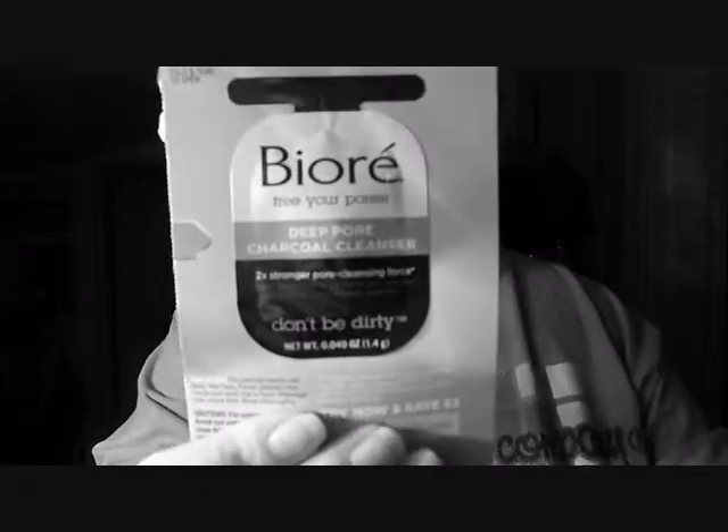I want to know what your tips are, because I want to know some stuff. And I also got a sample of Bioré Deep Pore Charcoal Cleanser — two times stronger pore cleaning force, deep cleans up to two times more dirt, oil, and impurities than the basic cleanser.